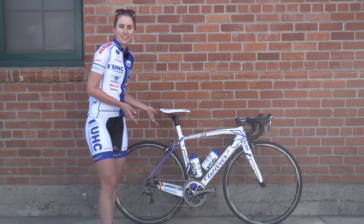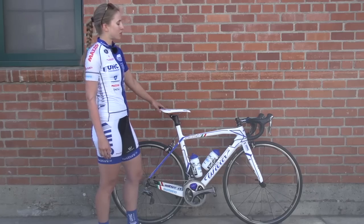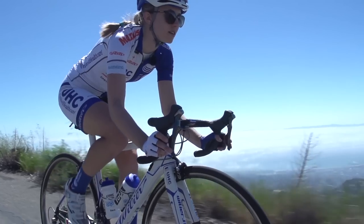This is my trusty Villier Tristina Cento 1SR — a team-issued bike in team colors, as you can tell.